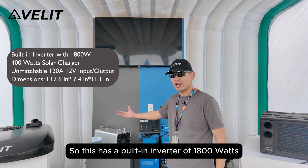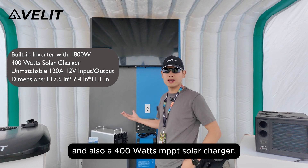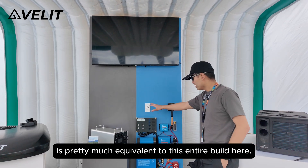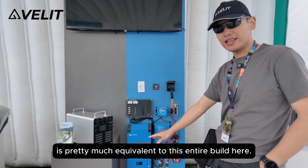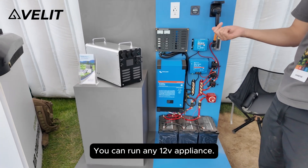This has a built-in inverter of 1800 watts for AC output and also a 400 watt MPPT solar charger. This itself is pretty much equivalent to this entire build here — you can run any 12 volt appliance.